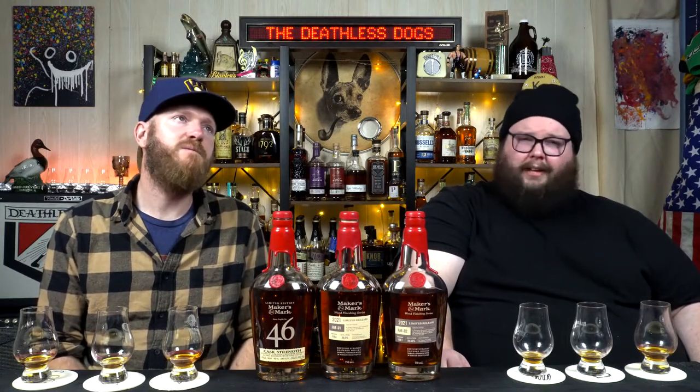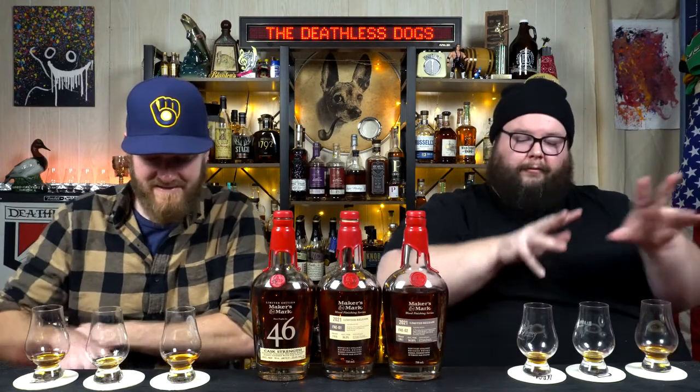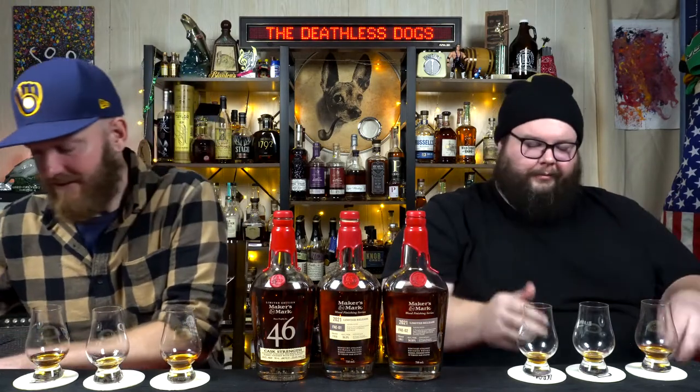I'm having a hard time ranking. When we first went through, I thought I had a clear last place, but going back through it's like — no. This is tough. It's really close, honestly. Even my third place is not a distant third from first — this is a photo finish.